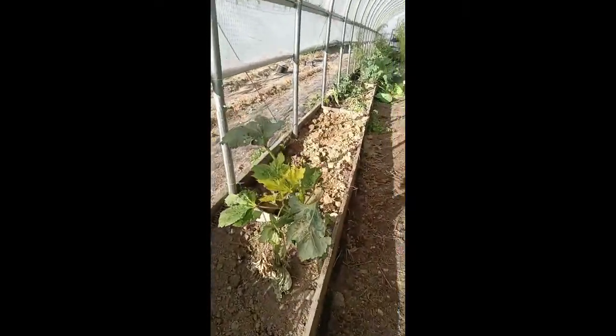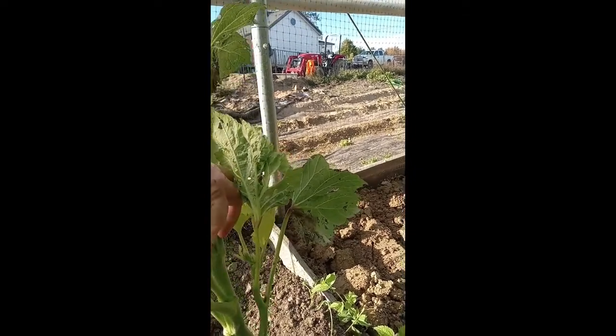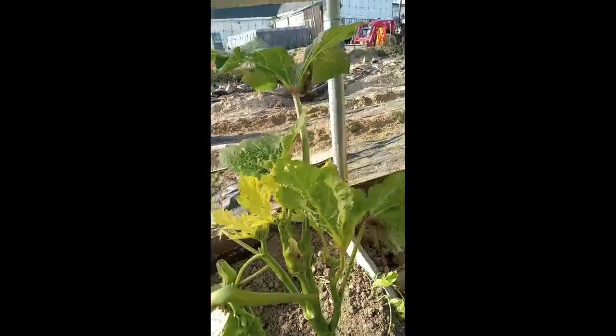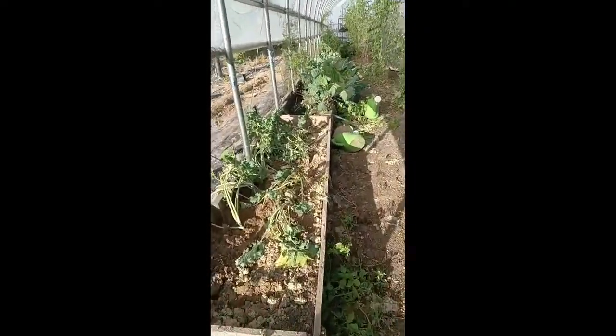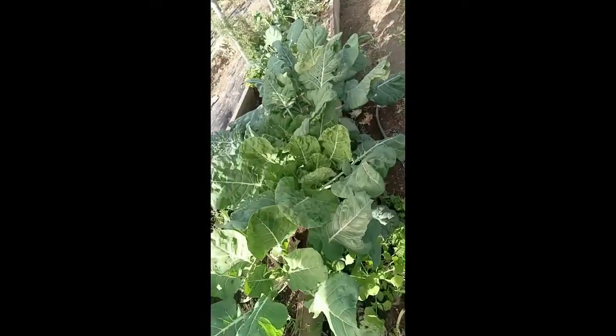The beans did not produce anything as of yet — I'm just leaving them to see if they will. That was a little okra but I didn't know what I was doing so it's not anymore. I transplanted these the other day and I'm hoping some of these will come back — some of the kales and a couple of cabbage.